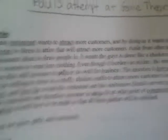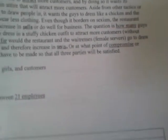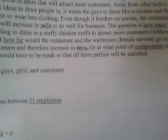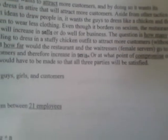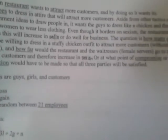So we have a certain restaurant that wants to attract more customers. By doing so, it wants its employees to dress in attire that will attract more customers. Aside from other tactics or entertainment ideas to draw people in, the idea is to have guys dress like a chicken and girls and women wear less clothing. Though it borders on sexism, the restaurant believes this will increase sales and do well for business.